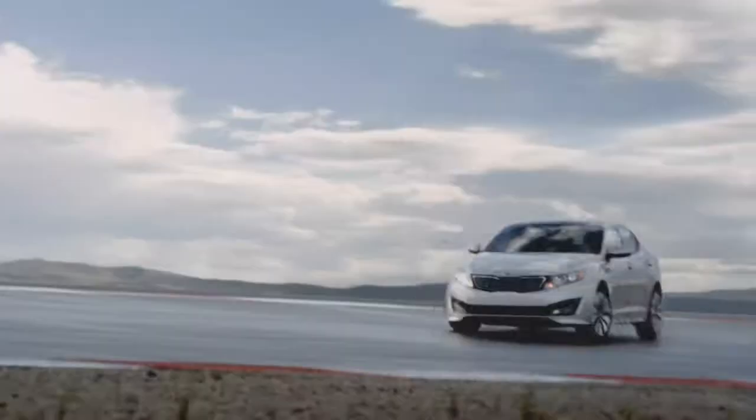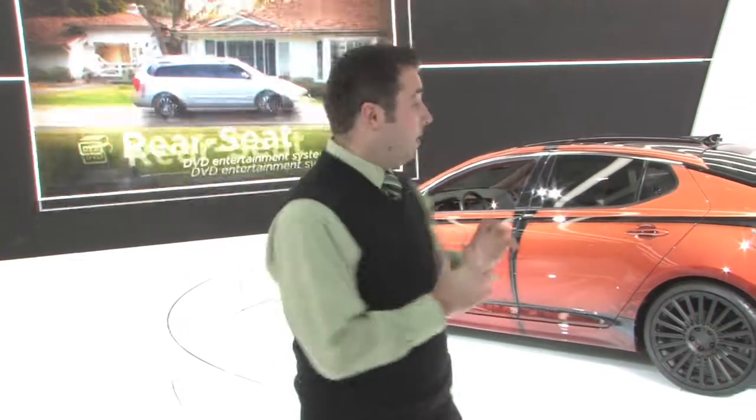You guys should really come down to LaFontaine Kia and check it out. We don't have this model obviously because it's custom, but we've got a lot of other great colors available for you and all the different trim levels, so come on down to LaFontaine Kia and see you soon.